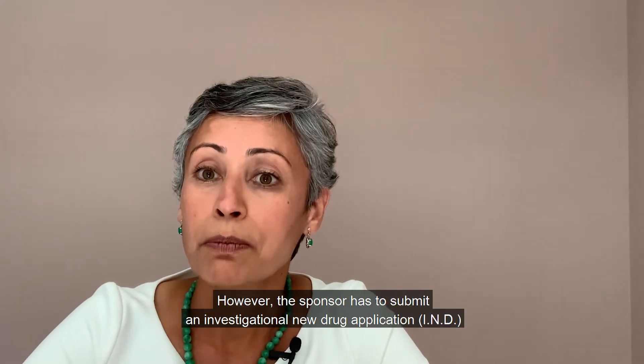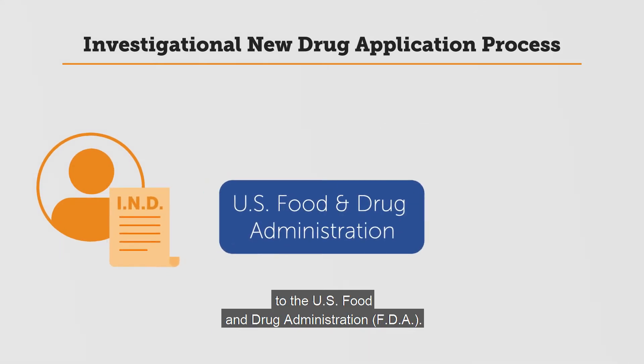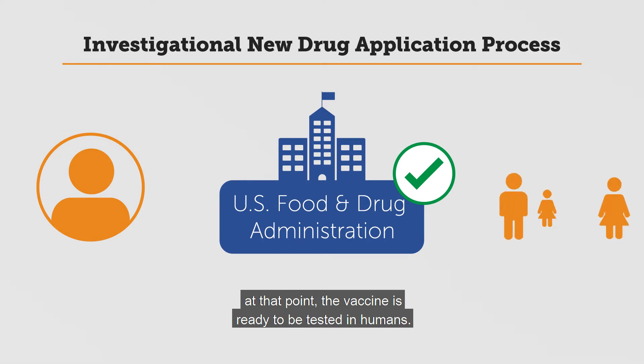However, the sponsor has to submit an investigational new drug application to the U.S. Food and Drug Administration. Once the U.S. FDA approves the IND, the vaccine is ready to be tested in humans.